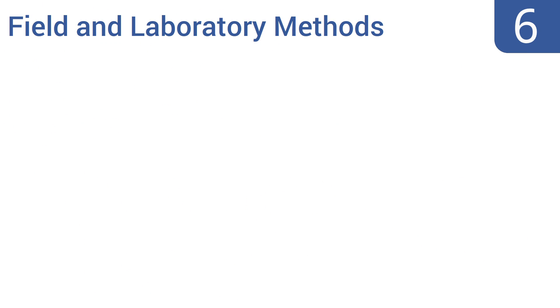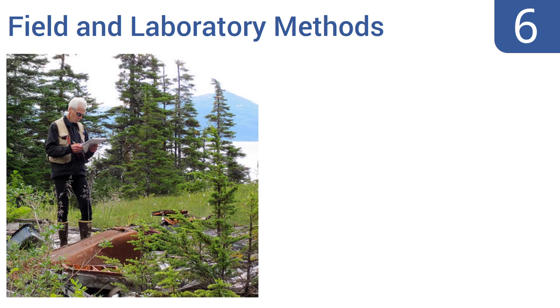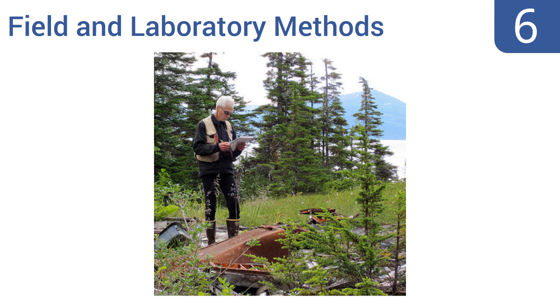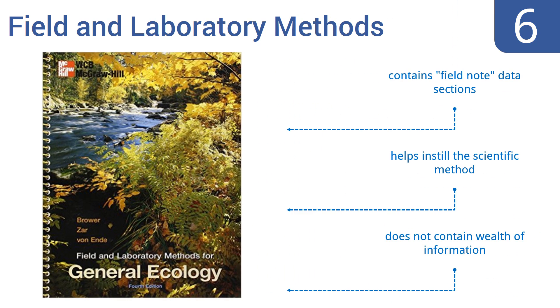Starting off our list at number 6: the slim spiral-bound book called Field and Laboratory Methods for General Ecology is meant to be brought out of the classroom and into nature, and then to come along into the lab when you test the various samples you've gathered. It helps bring ecology to life. It contains field note data sections and helps instill the scientific method. However, it doesn't contain a wealth of information.